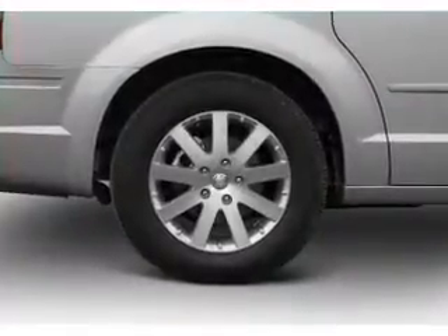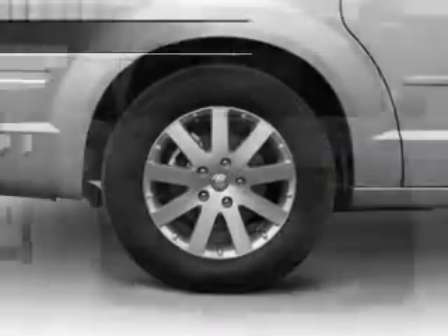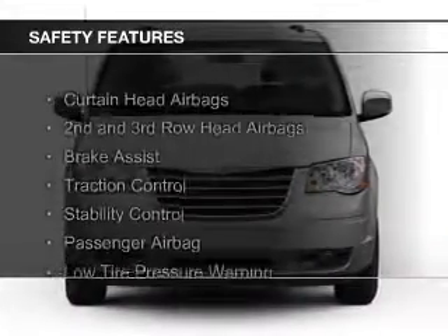Additional features include dual temperature controls, an adjustable tilt steering wheel, a spoiler, power seats, and roof rails.